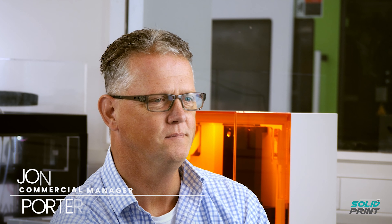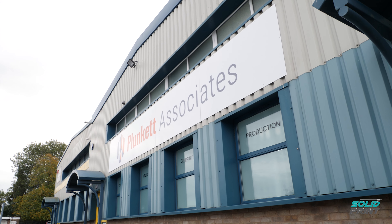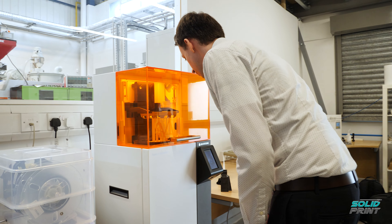My name is John Porter. I'm the Commercial Manager here at Plunkett Associates, and my job is to take charge of all of the customer-facing activity that we have in the business. Plunkett Associates is all about agile manufacturing — our strap line is 'we get things made,' and that really does sum us up perfectly.